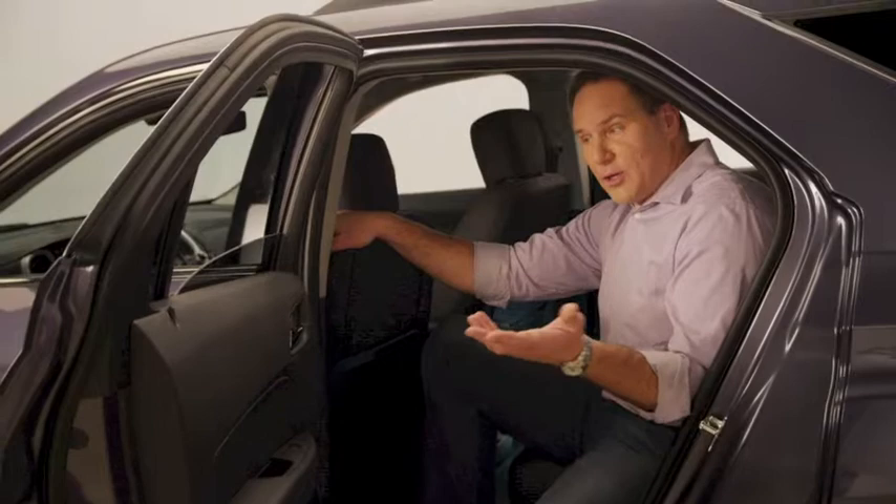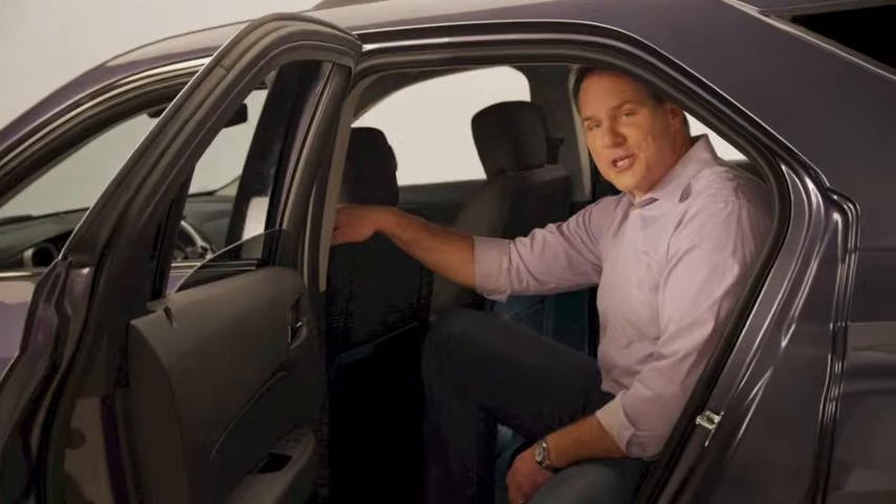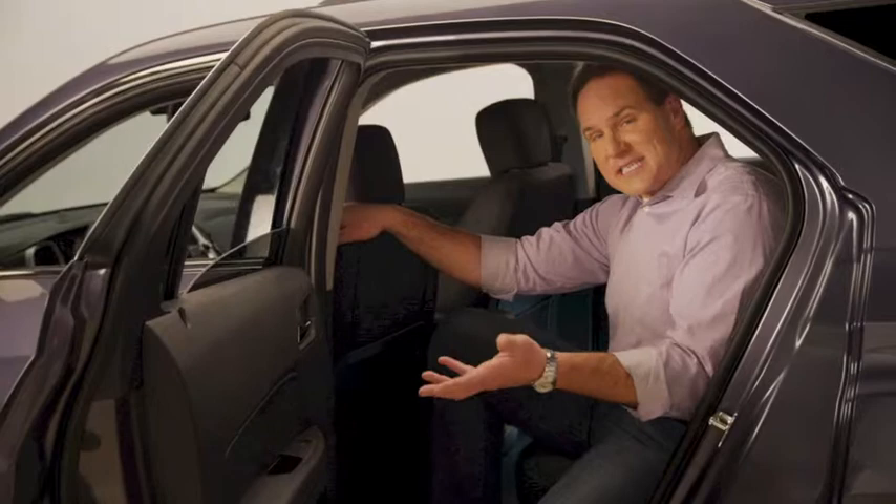So whether you're towing a boat like we do with our Equinox, or you've got a set of motorcycles or other toys, the Equinox can do the job. And by the way, it gets 32 miles per gallon. So the only thing the Equinox is stingy on is gas consumption.